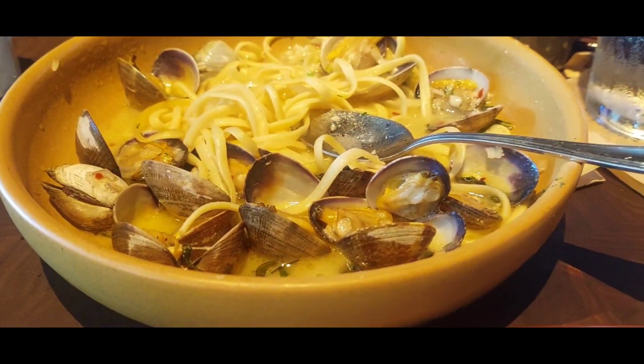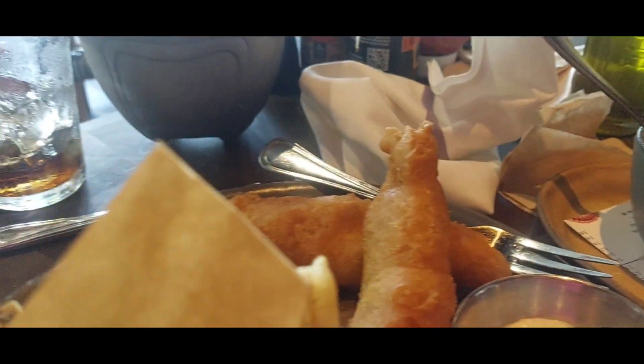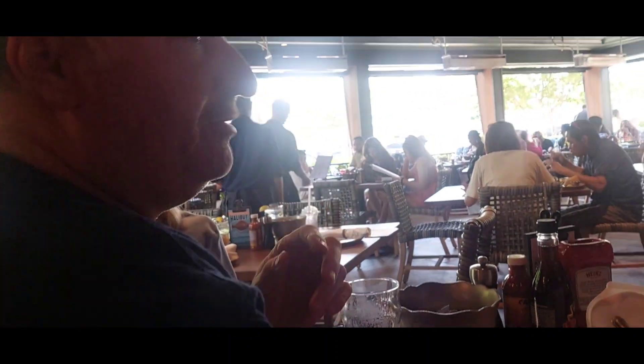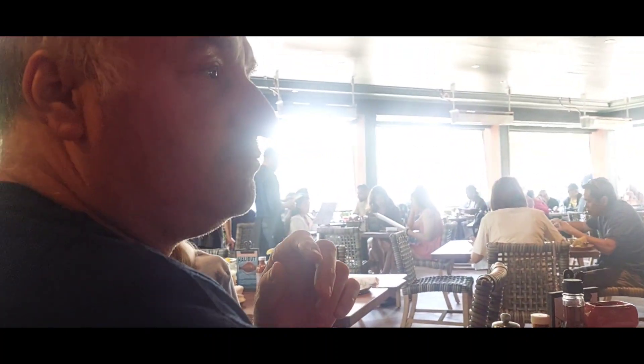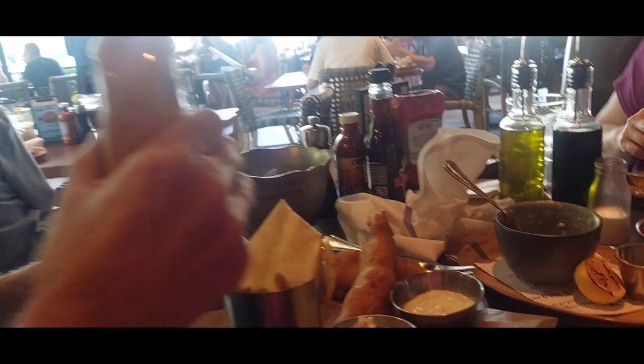We still have a little bit of linguine and clams and Brussels sprouts. And Rob's doing good too with his fish and chips. How is it, Rob? How does it compare to other fish and chips? About the same.